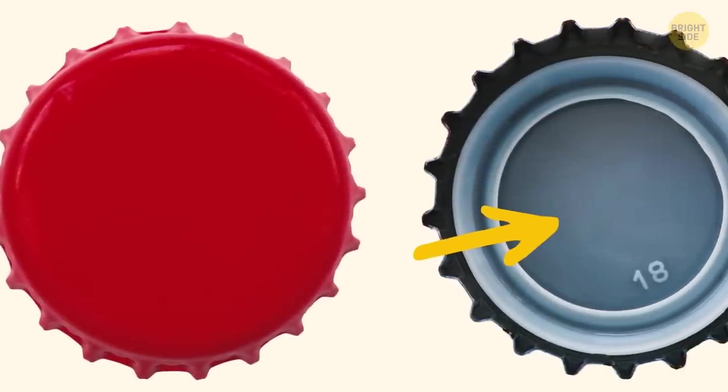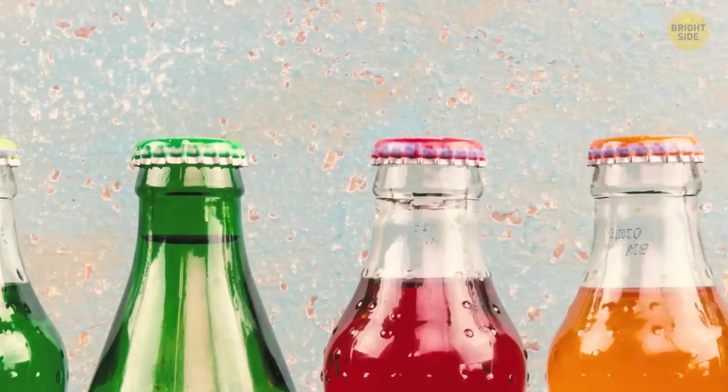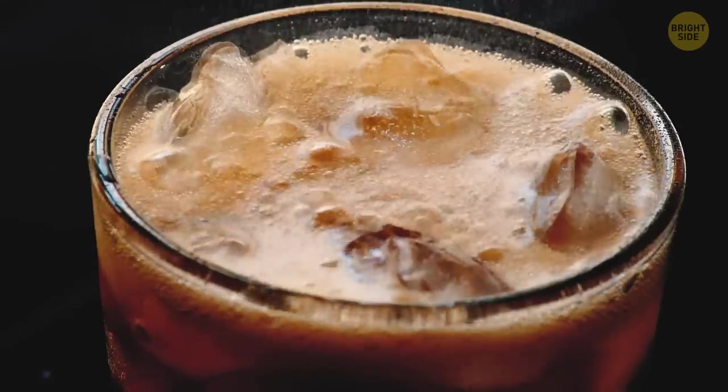Remember those small plastic discs under bottle lids? This little thing helps preserve vacuum inside bottles, keeping soda in a fizzy state.